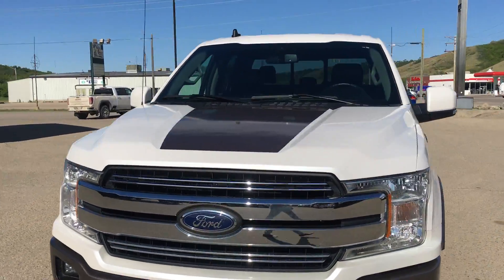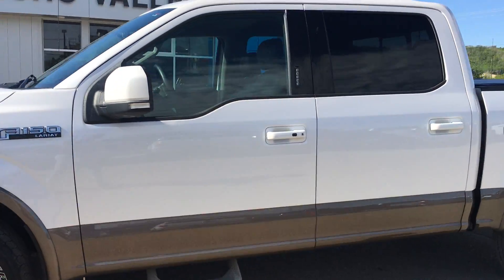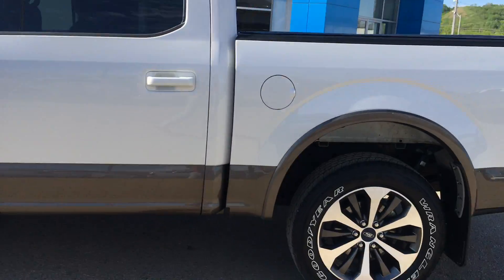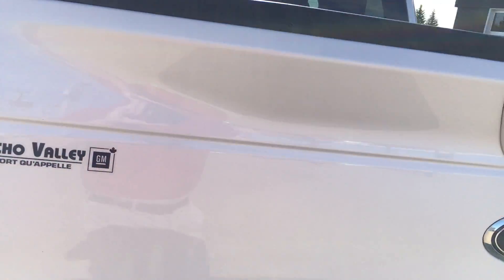Hey, it's Eric from Echo Valley here showing you this 2019 F-150 Lariat we got on trade. It's got just under 35,000 km, one owner vehicle. The previous owner decided to upgrade to a new GMC.